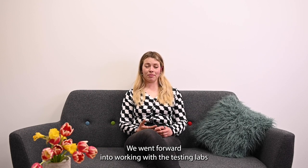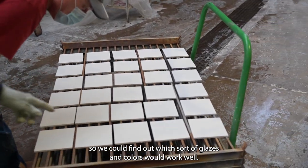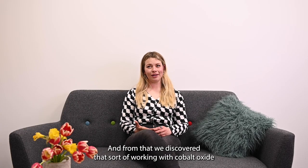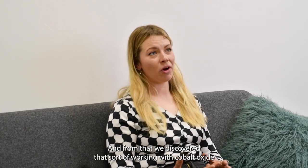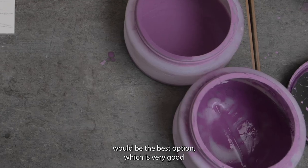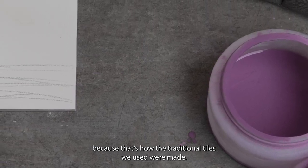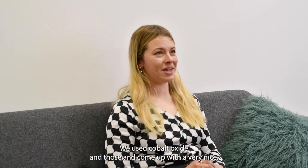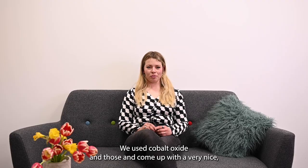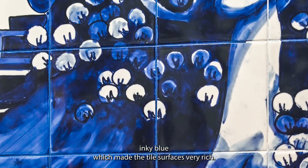We went forward into working with the testing labs to find out which glazes and colours would work well, and from that we discovered that working with cobalt oxide would be the best option — which is very fitting because that's how the traditional tiles were made. We came up with a very nice inky blue which made the tile surfaces very rich.